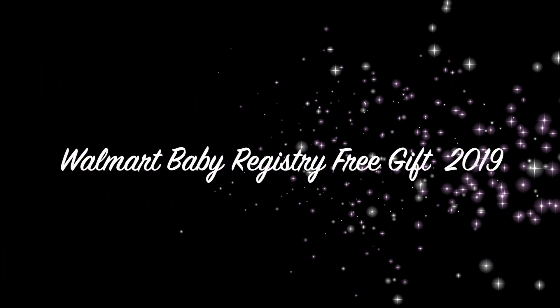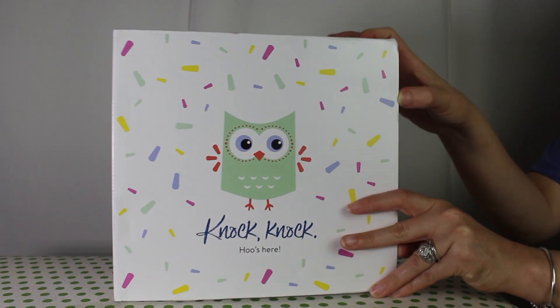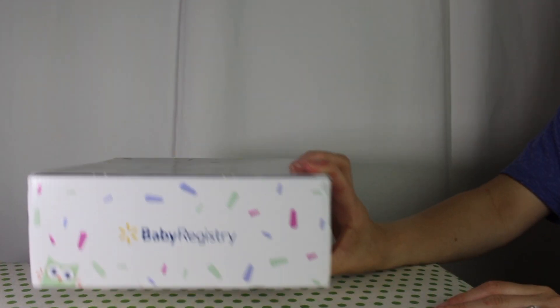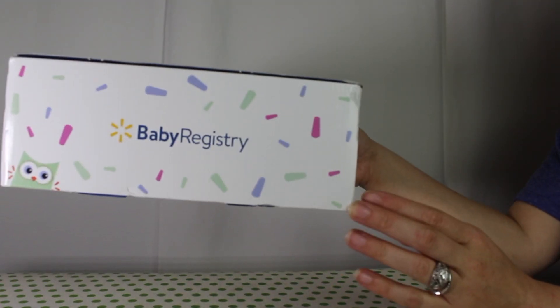Hey YouTube, this is Jessica with a new video. This is Walmart's free baby registry gift that you receive for creating a registry with them. This is the box that the items come in, and let's get started.